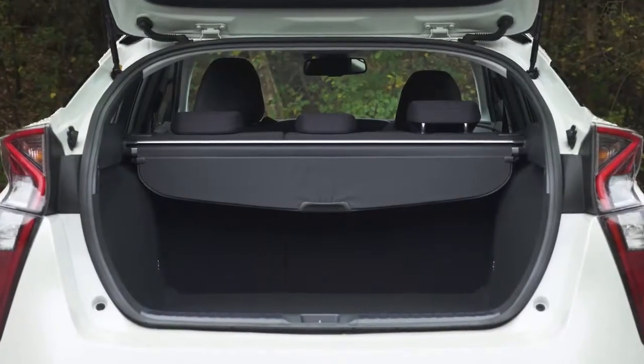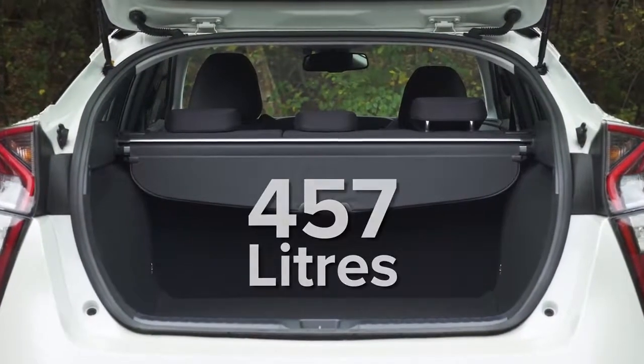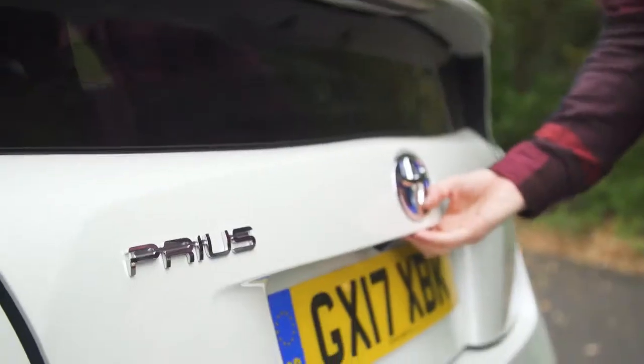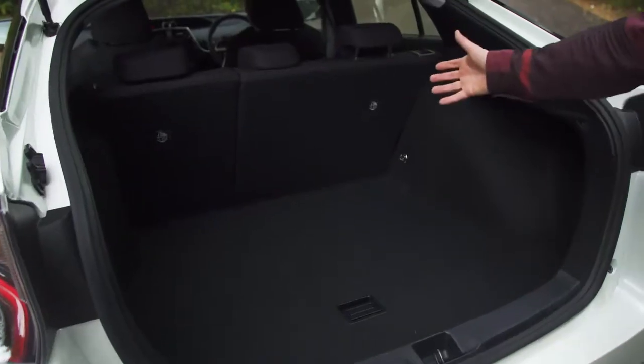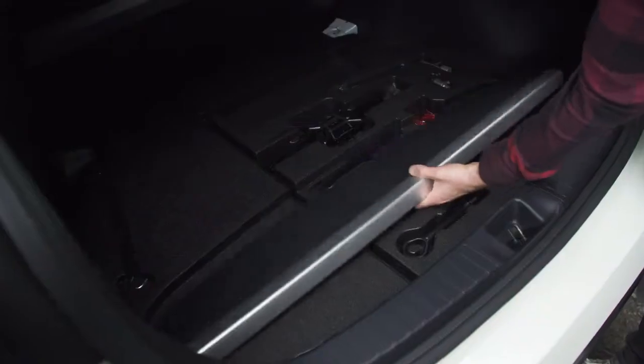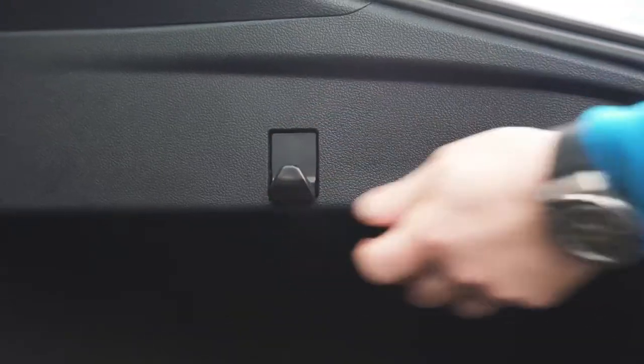Moving on to the boot, the Prius has 457 litres of space. That makes it bigger than a Volkswagen Golf, but smaller than a Skoda Octavia. Although the boot has a large area, it's quite shallow, which means that bulky items might not fit unless you remove the parcel shelf, but there is a special space for that beneath the boot floor. You also get a couple of hanging hooks and four tethers, but no 12-volt socket.